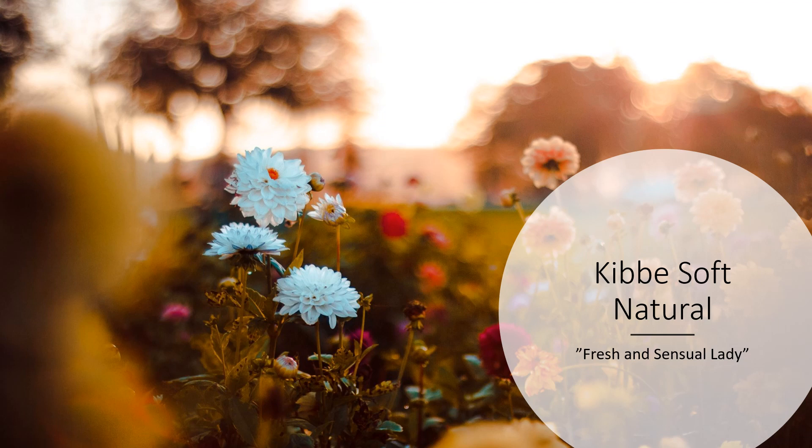Hi and welcome to Style Thoughts by Rita, where today I'm talking about the Kibbe Soft Natural — the fresh and sensual lady. In this video I'm going to talk about how the Soft Natural lady is described in Metamorphosis, illustrate using verified Soft Natural celebrities, and talk a little bit about the Soft Natural essence and her styling.